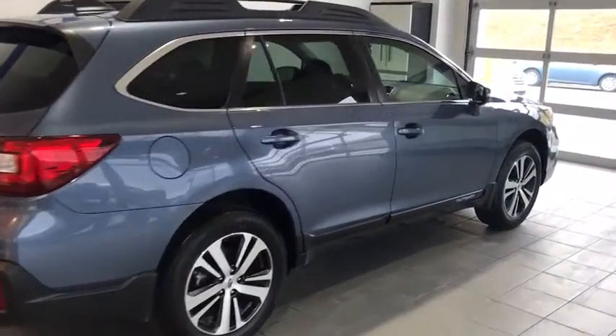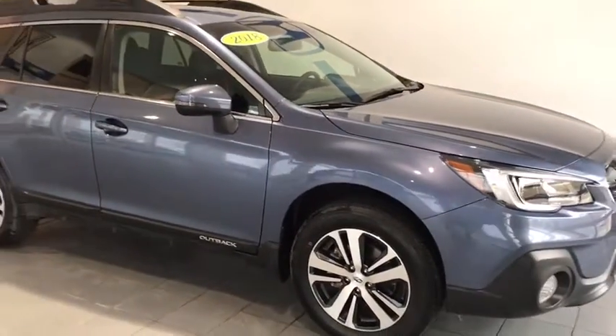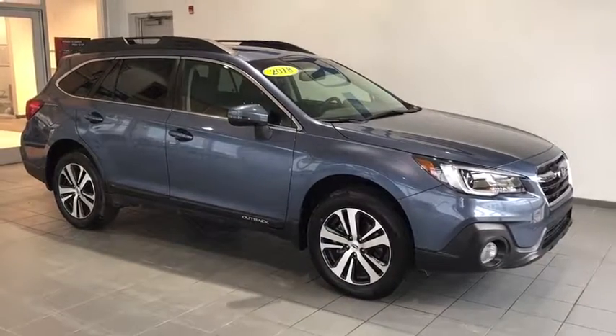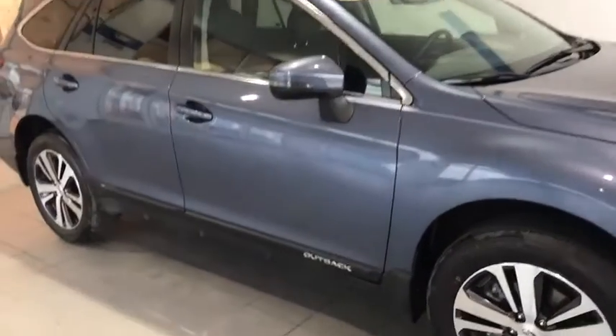Today we have a 2018 certified pre-owned Subaru Outback Limited. This vehicle is a gorgeous blue metallic paint. You're going to have privacy glass in the back, luggage rack on top, turn signal indicators and fog lights. You're also going to have Subaru's signature all-wheel drive system.